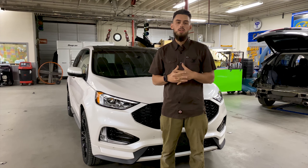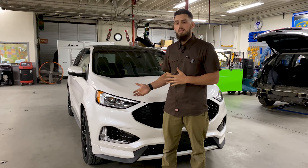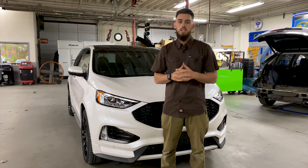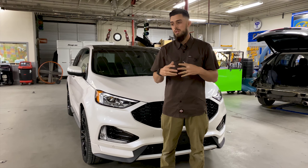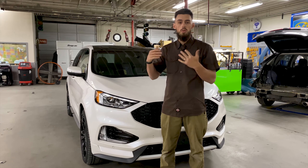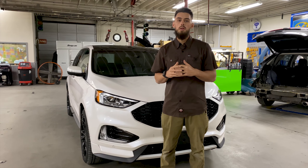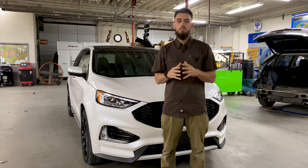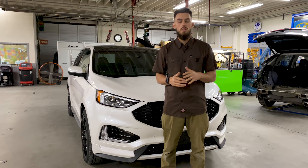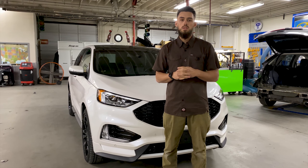One final thing to consider as it pertains to the collision repair industry: if you have a vehicle with all these advanced features on the lights and you get into an accident where the headlight is damaged or needs removal for a repair on a different part of the car, it's important to make sure the collision repair facility tests these lights after installation and confirms they operate and react properly so you're safe out on the road.